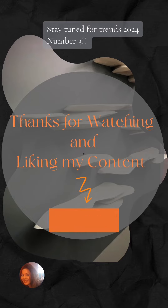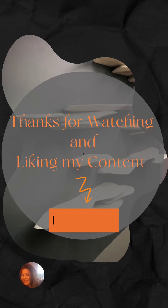Stay tuned for Trends 2024 number 3. Subscribe if you like this content. See you next time!